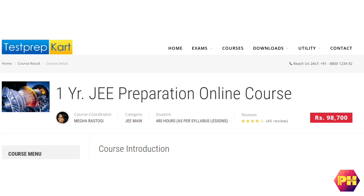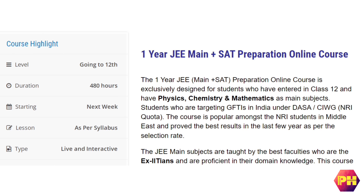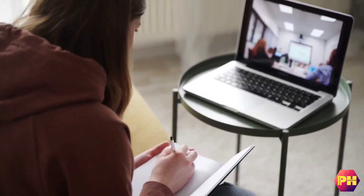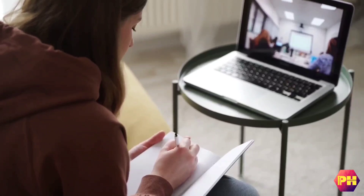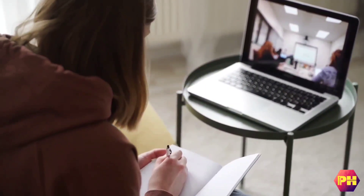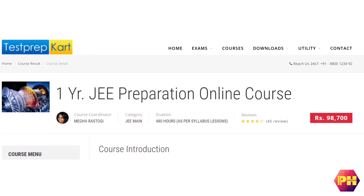The second course is a 1-year JEE preparation online course. This course is for students who have entered class 12 and have physics, chemistry and mathematics as their core subjects. The duration of this course is nearly 600 hours and classes take place 5 days a week. They charge a fee of Rs. 98,700 for 1 year.